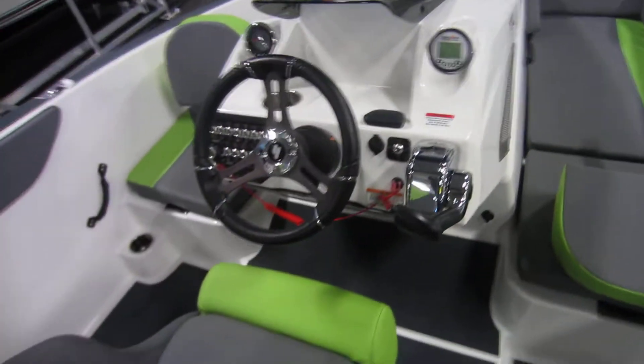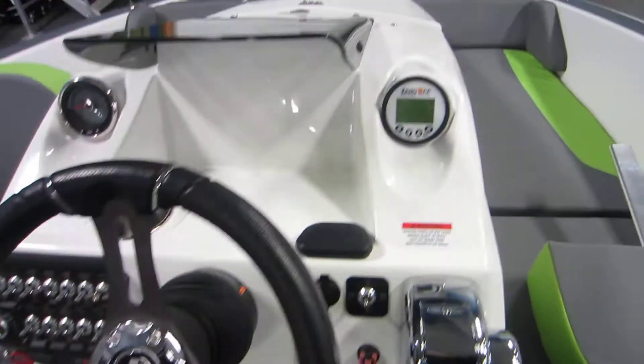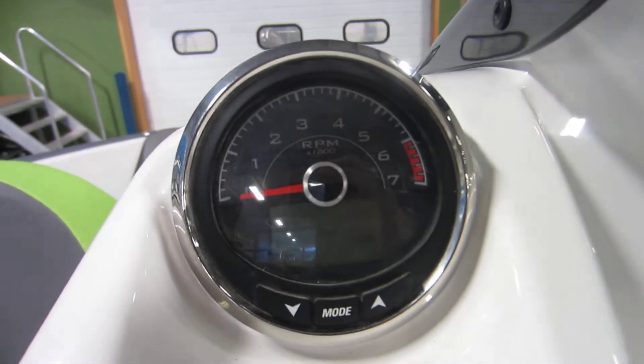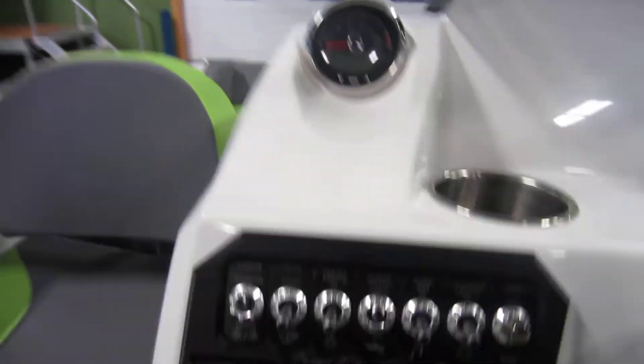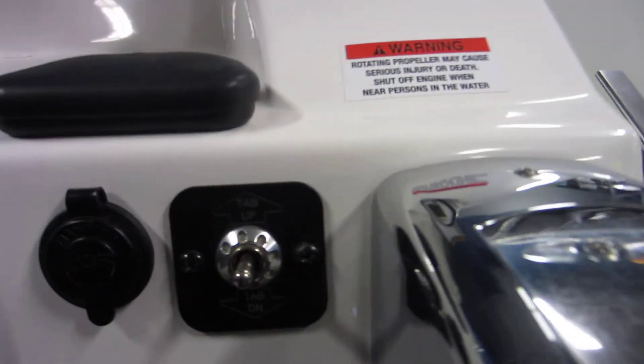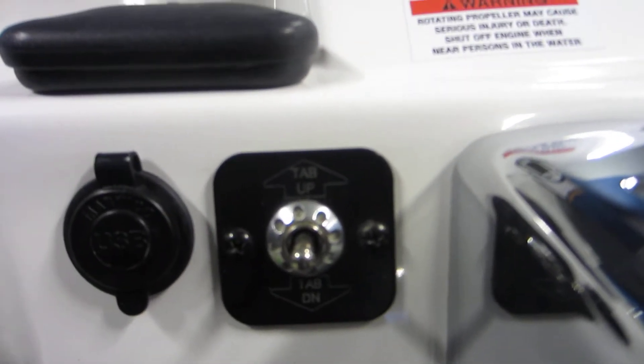Over here at the captain's chair we have tilt steering, the Zero Off Heyday Speed, a digital tachometer, all of our switches, our trim tab, and USB. We have 12 volts down here.